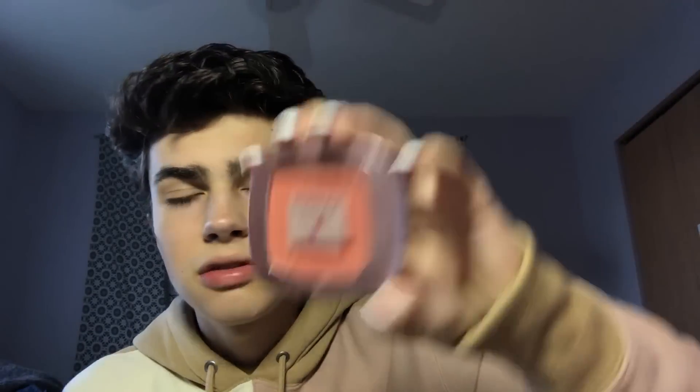Moving on to blush. I have the Too Faced Sweet Peach blush — I love this blush but I'd love it even more if it was matte instead of shimmery. It smells so good though. Then this is the cherry blush from L'Oréal — I wish this was matte too.